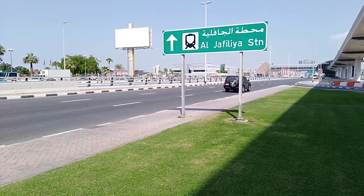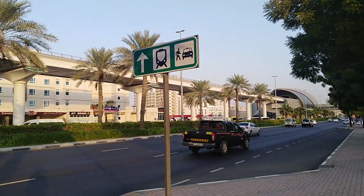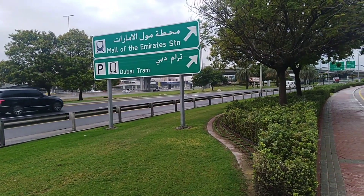These signs show the direction towards different places like metro stations, taxi stands, tram stations, marine stations, etc.